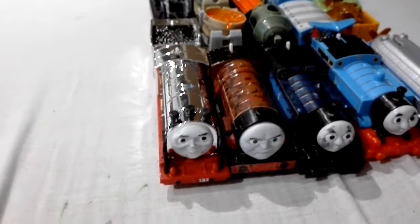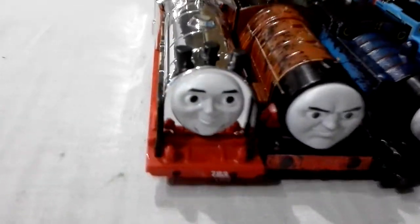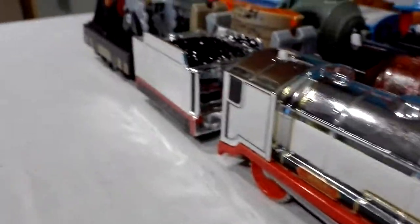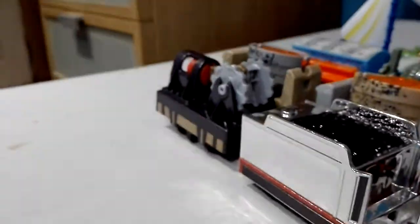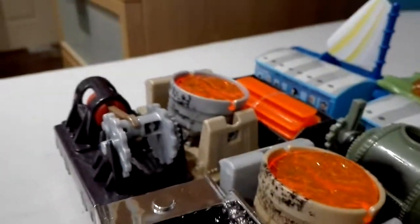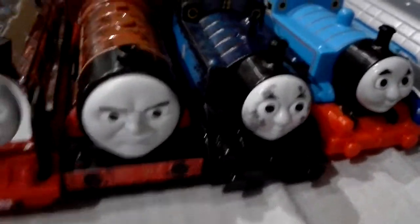So I've got all three of the Journey Beyond Sodor Edges. We've got Merlin the Invisible, then we've got Hurricane — Steelworks Hurricane. Those are two trucks. And we've got Steelworks Thomas.